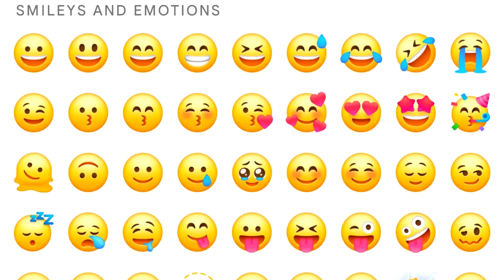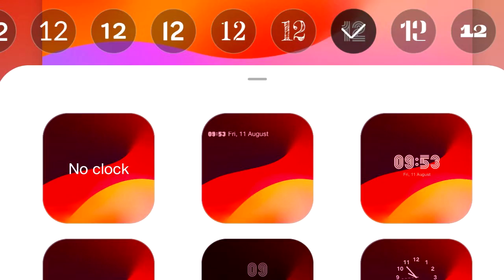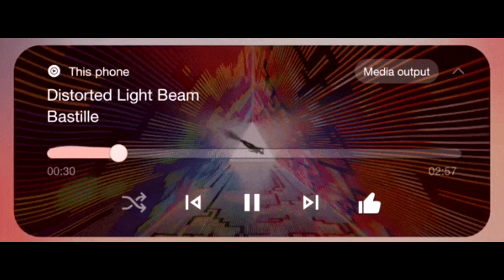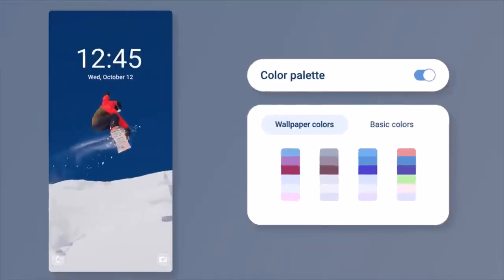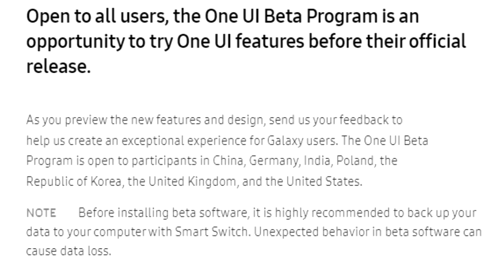One UI 6 also brings a new emoji design, new fonts for the lock screen with a lot of fonts to choose from, and a new animation for the media player which looks really cool. There will be a lot more features and changes in One UI 6 which we will see once Samsung releases the stable update.